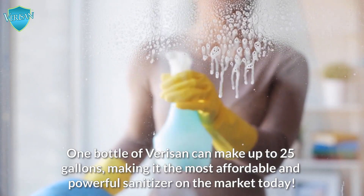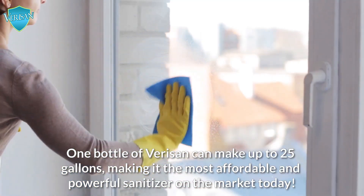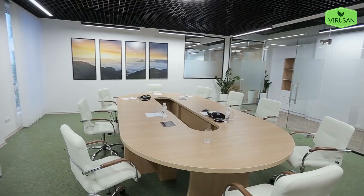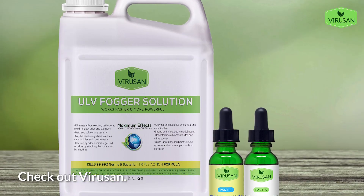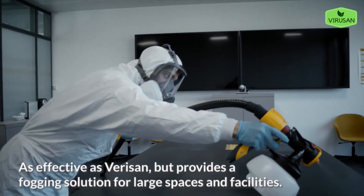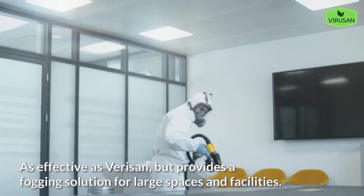One bottle of VeriSan can make up to 25 gallons, making it the most affordable and powerful sanitizer on the market today. Have a large space or business to sanitize? Check out ViriSan — as effective as VeriSan, but provides a fogging solution for large spaces and facilities.